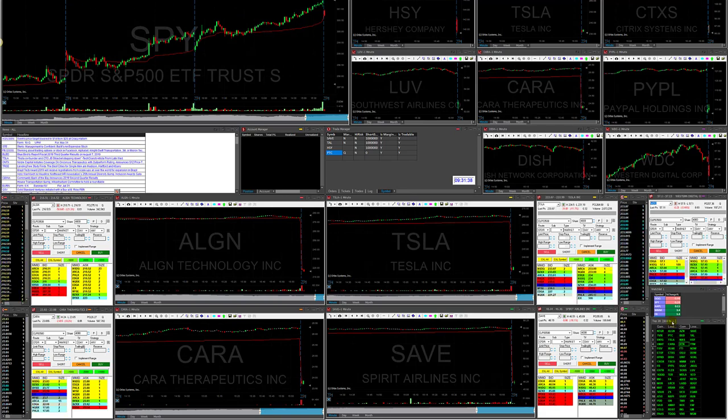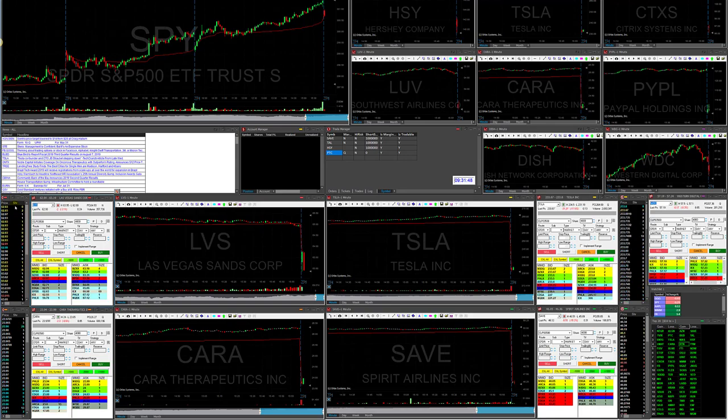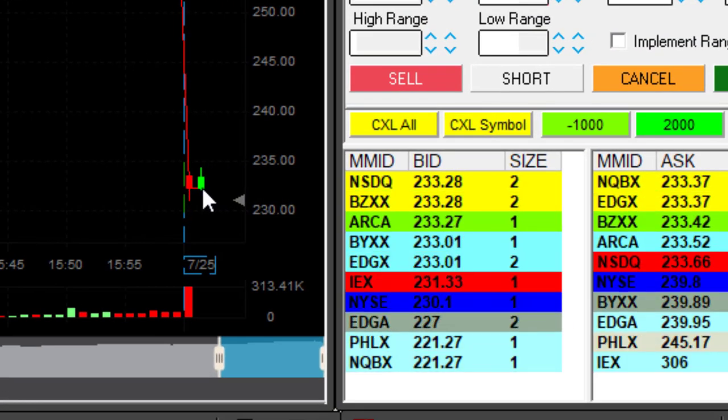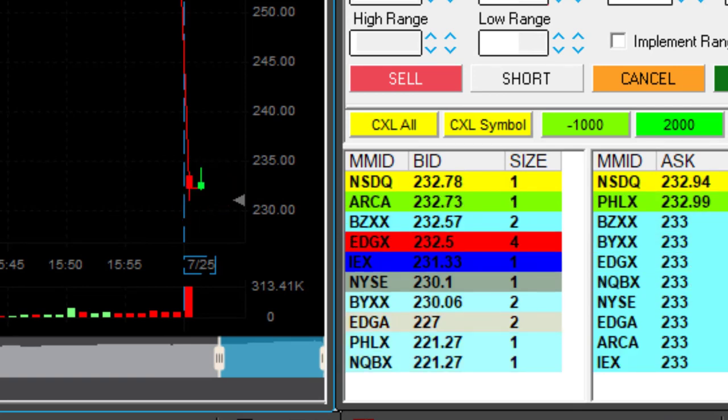Hi traders, look at this amazing setup. I've got so many stocks gapping down more than 10% — this is absolutely amazing. We are in the quarterly earning reports, so you've got Tesla, SAVE, KERA, LVS — all of these stocks are down dramatically and I'm going to take some risk today. This is going to be either an amazing day for me or a very unpleasant losing day.